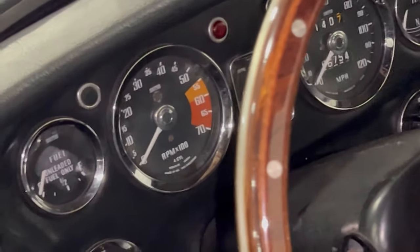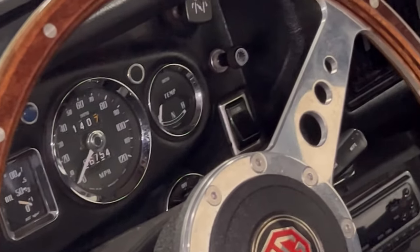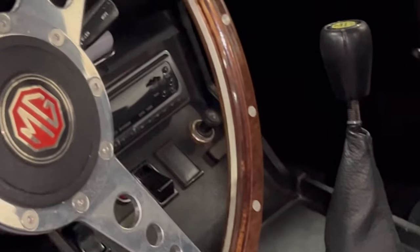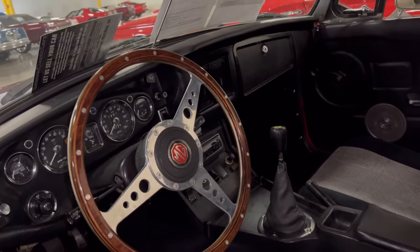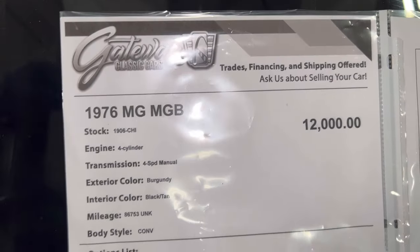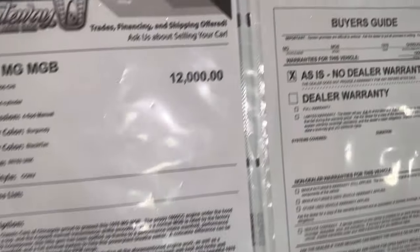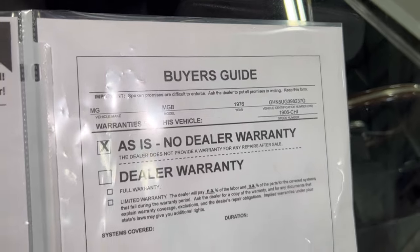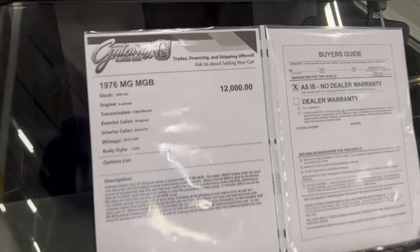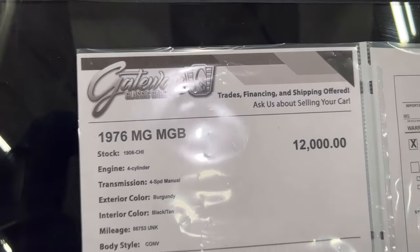I don't know how much of a difference it's gonna make until you actually drive the car. You never know what this Leyland tag model might do — might even lift the front end up. The info: 76 MG MGB, straight four-cylinder, four-speed manual, black and tan interior. It's here at Gateway Classic Cars in Crete, Illinois. You can look them up online or give them a call.